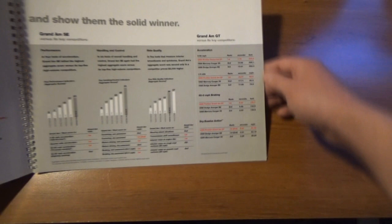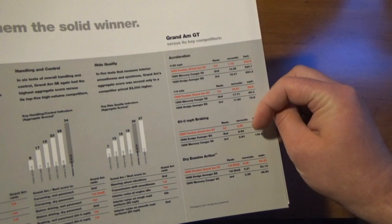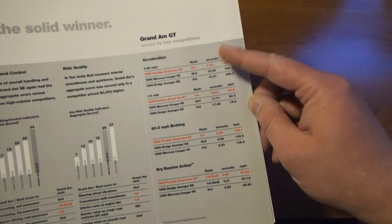Step seven talks about the competitors, and they actually have test numbers to which the Grand Am beat all of these. The GT in particular was going up against the '99 Mercury Cougar V6 and a '98 Dodge Avenger ES, and the GT Grand Am beat them all in all of those categories.